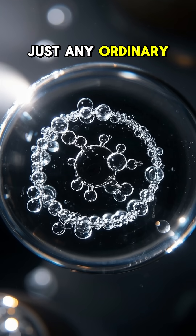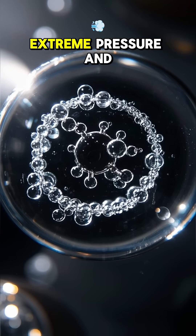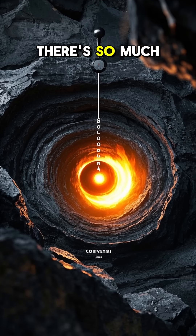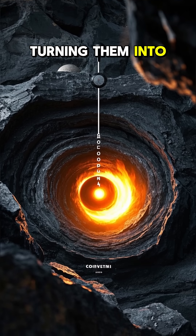And this isn't just any ordinary liquid. It's a supercool substance that exists only under extreme pressure and temperature. At the Earth's core, there's so much pressure that it squeezes all the rocks together, turning them into a solid mass.